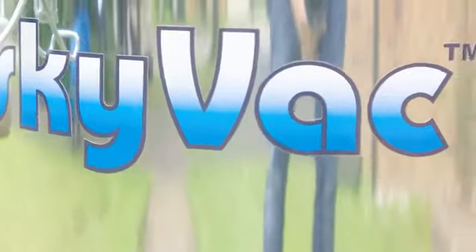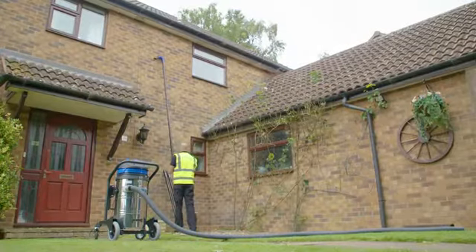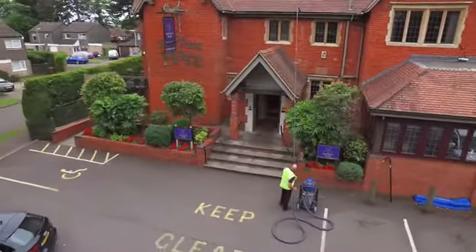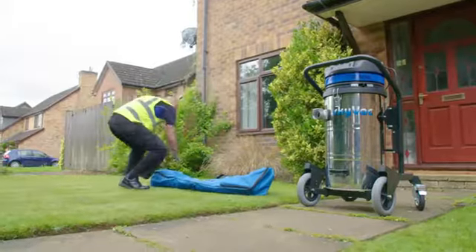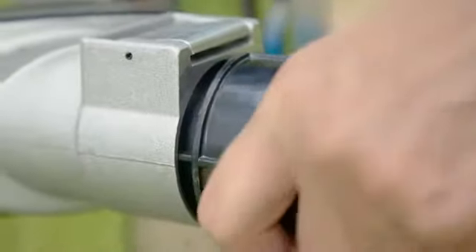Introducing SkyVac — the most powerful, energy-efficient and portable gutter cleaning product on the market, specifically designed to make high-level cleaning safe for both commercial and domestic properties. Our bespoke range of high-cleaning systems have been developed especially for outdoor robust work, replacing the need for expensive access equipment and rig time.